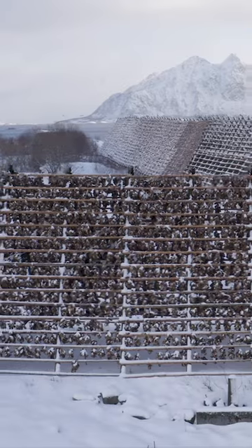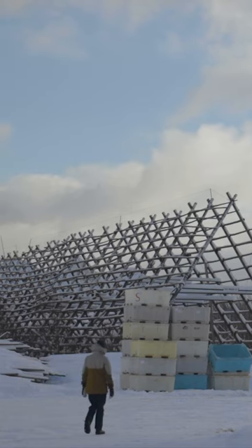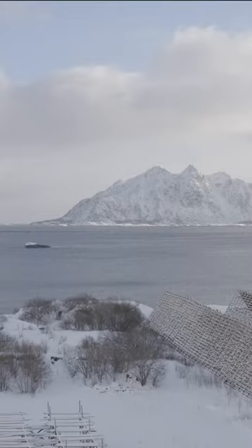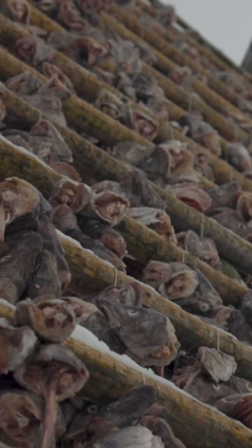This is the fishing village of Hennigsvård in Lofoten, Norway. It's the ideal location for drying stockfish. Cod migrates here at the start of the winter. After it's caught, the fish is graded by size and tied to be hung on racks.